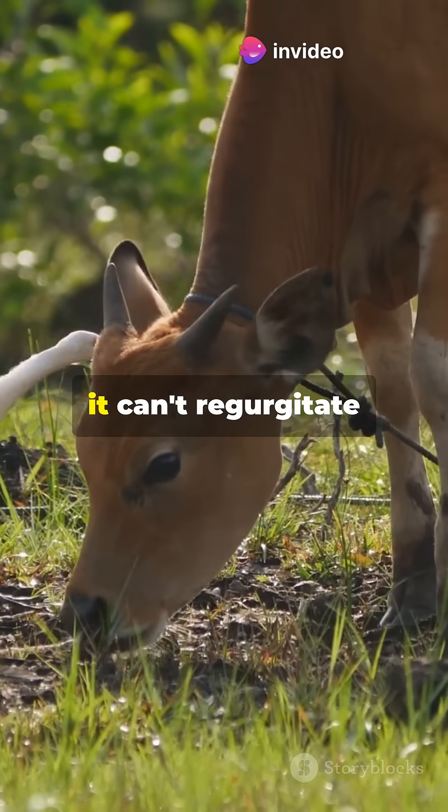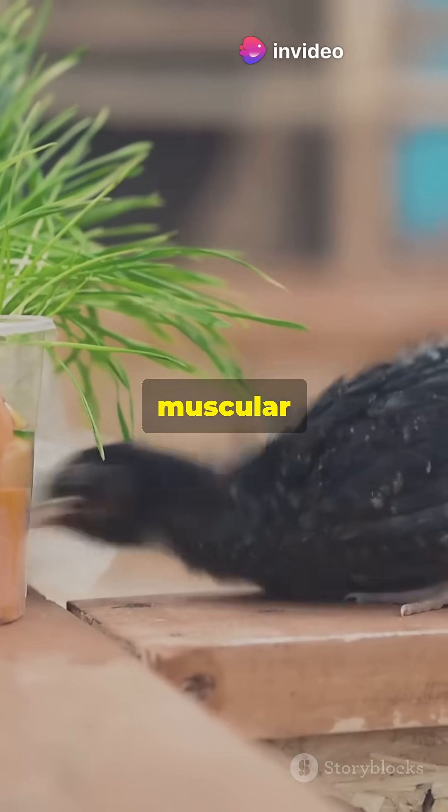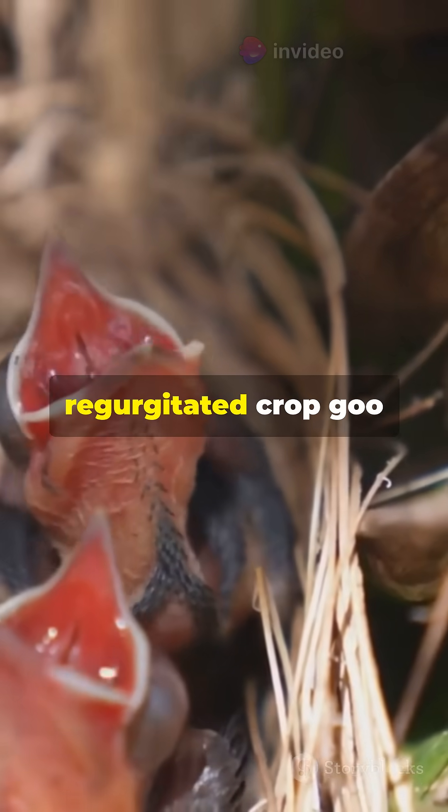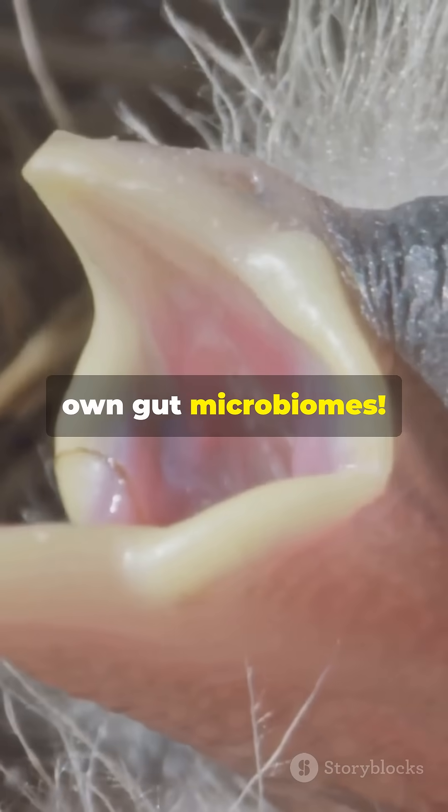Volatile fatty acids provide 60-70% of its energy. Unlike cows, though, it can't regurgitate cud. Instead, muscular contractions mash leaves into a fermented sludge. Chicks even eat regurgitated crop goo from parents, jump-starting their own gut microbiomes.